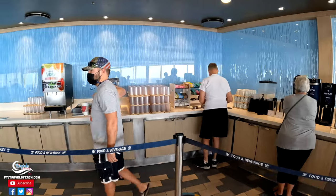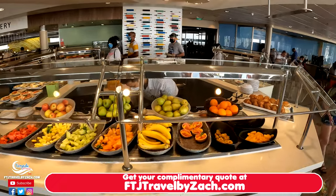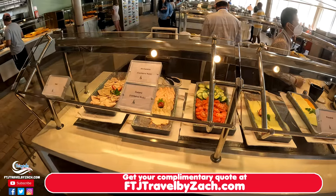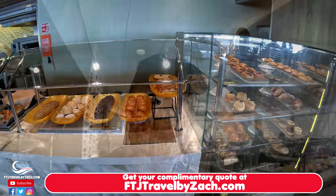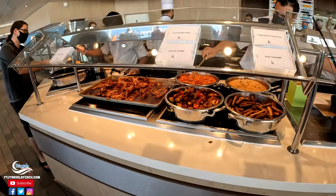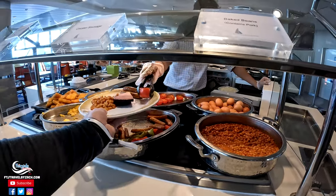They're letting us refill our own drinks here. Take note of that, Disney Cruise. So just like other cruise lines that we've been on, it is not self-service at the buffet. Somebody will serve you — you get a plate and you still get as much as you want, it's just they have to actually serve you.